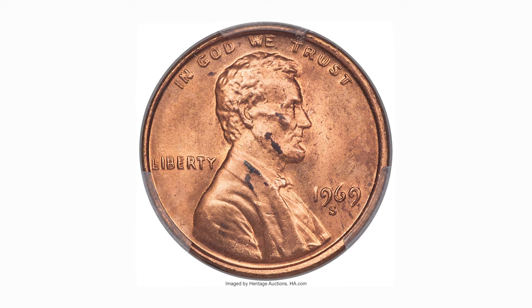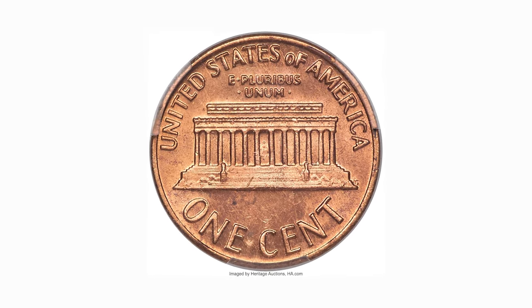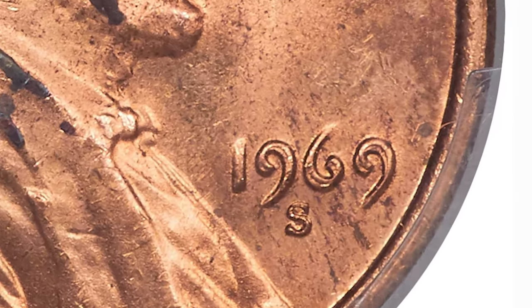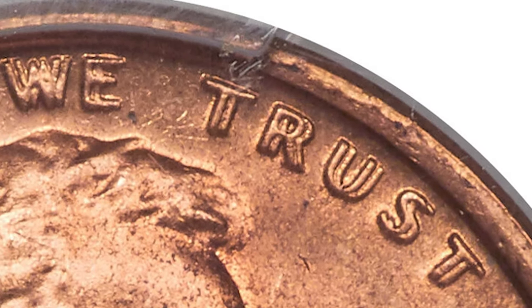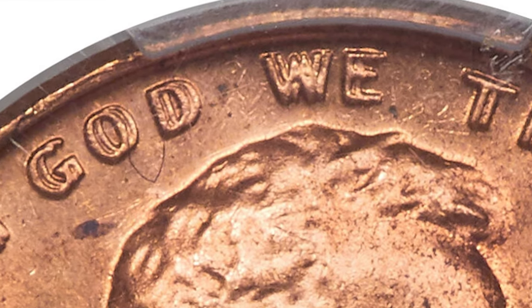Among 1969 issues, there is one rare variety that sometimes makes tens of thousands of dollars at coin auctions — the very rare Double Die Obverse variant. They come with a mint mark S near the date, indicating they were struck in San Francisco. The 1969-S Double Die has been called the king of Lincoln cent varieties.